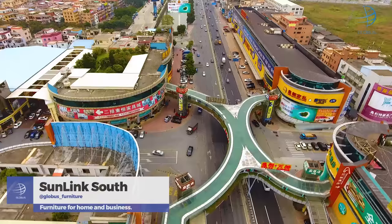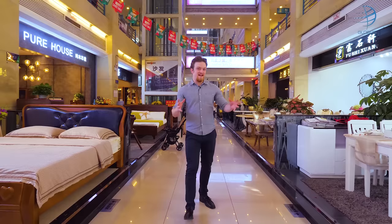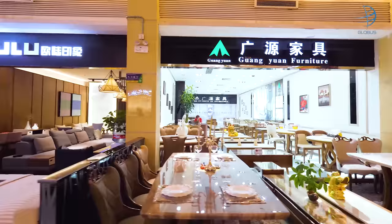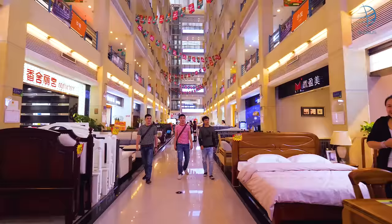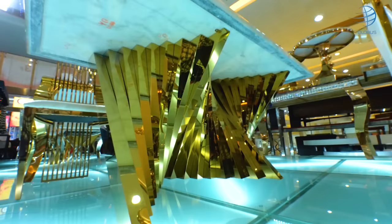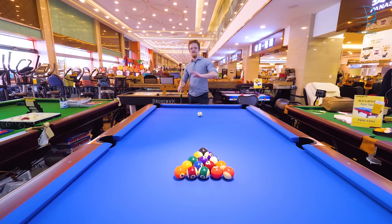Sunlink North is big, but Sunlink South makes it look tiny. At 400,000 square meters, you could spend an entire day, but it still wouldn't be enough to check out this massive marketplace. Their prices are affordable and well worth checking out.